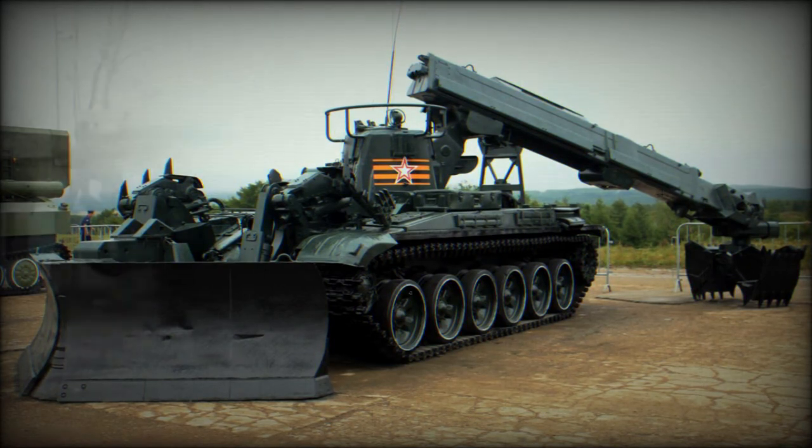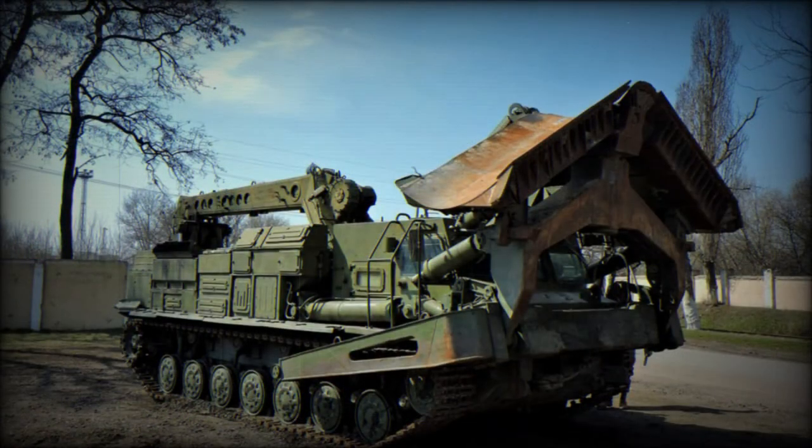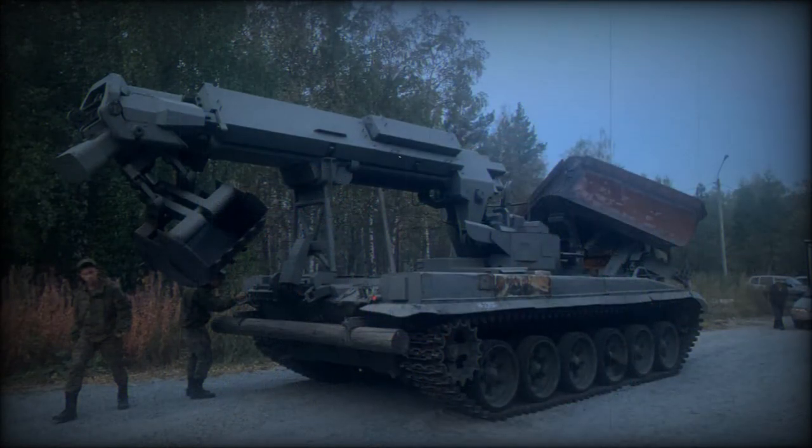The original IMR2M is powered by a V-84-1 turbocharged diesel engine developing 840 horsepower — the same engine used on later production models of the T-72 main battle tank. With preparation, this combat engineering vehicle can ford water obstacles up to 5 meters deep.